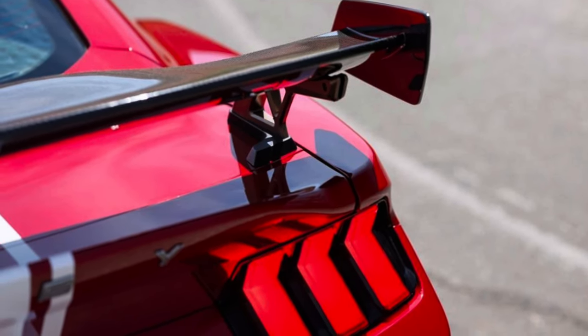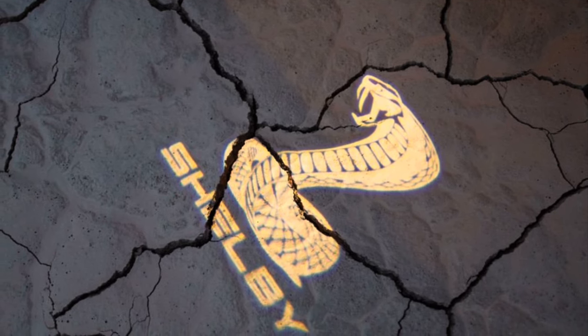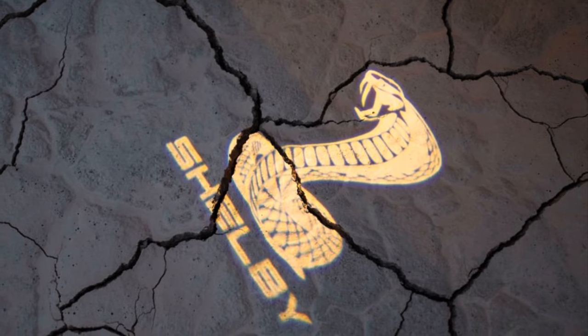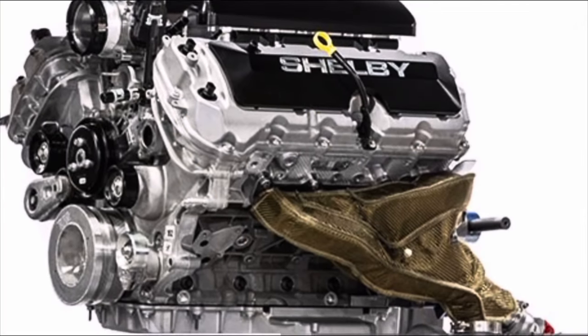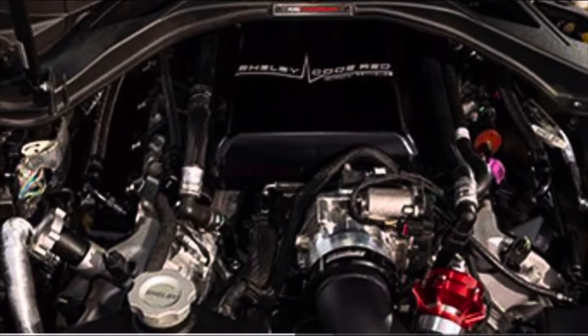It definitely looks like we're going to be getting two different cars from Shelby, which is great news for Mustang enthusiasts. Looks like we're going to have that Shelby Super Snake and we're going to have a GT500 — those are my guesses. Let me know what you think it's going to be. We could also see a twin turbo Mustang Shelby — actually look at this cold red Mustang.